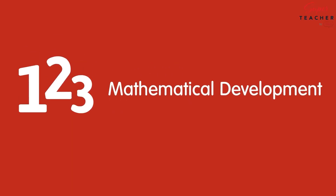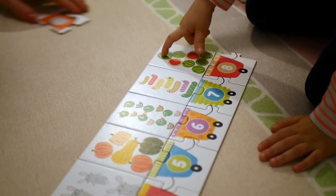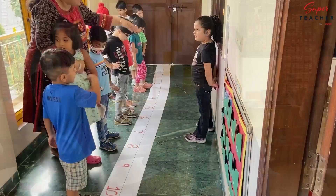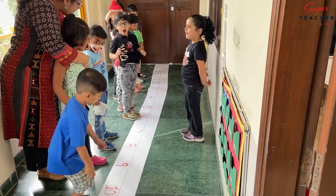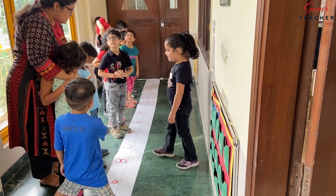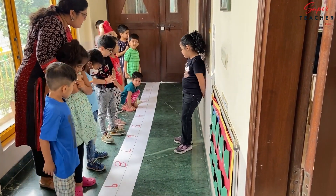Finally, mathematical development happens through rich, experiential math lessons that build number sense and connect math to the outside world. Tell me, what is missing now? Seven. Which number is there after seven? And which number is there before? Six.